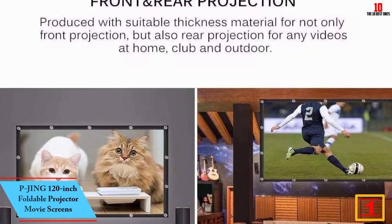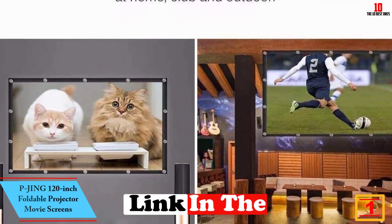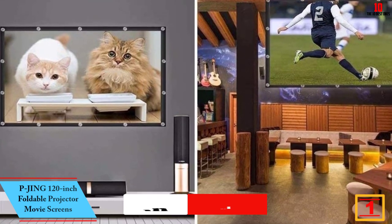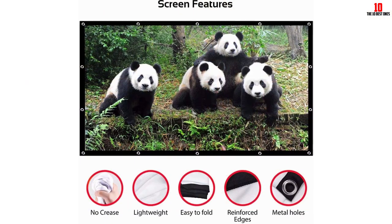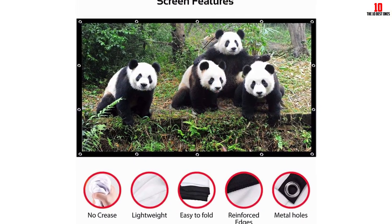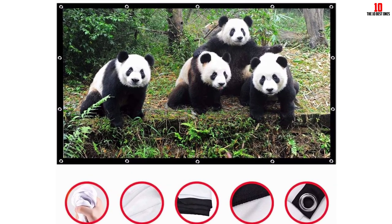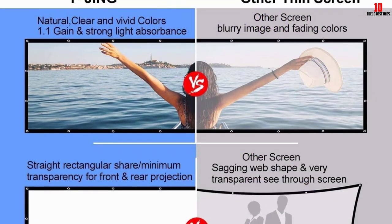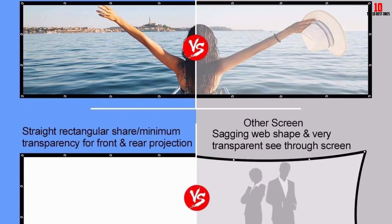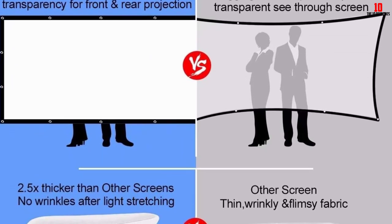And finally at number 1, we have the Pijing 120-inch Foldable Projector Movie Screen. For those who wish to watch movies with a large screen at home or outdoors, this 120-inch projector screen is the top choice. The surface of the screen is free from creases and wrinkles, and it is easy to fold into a compact size and carry anywhere. No need to waste time when hanging the screen. It is universally compatible with LCD, LED, or DLP projectors. The high-quality material avoids penetration of light.